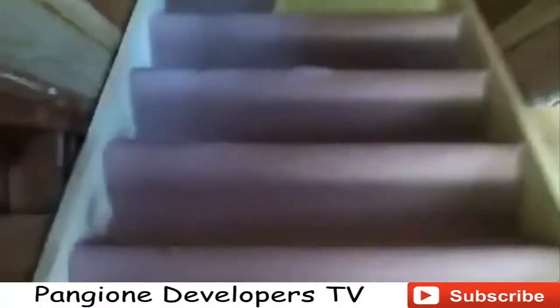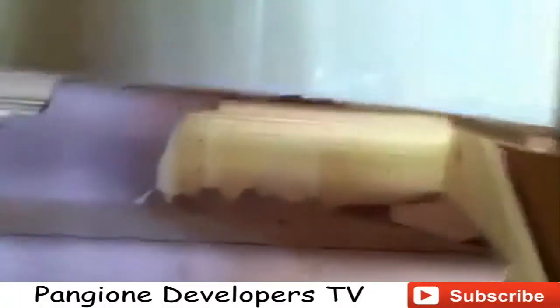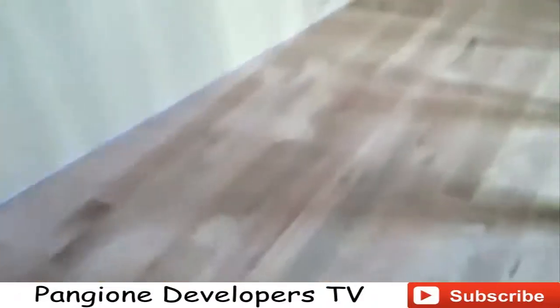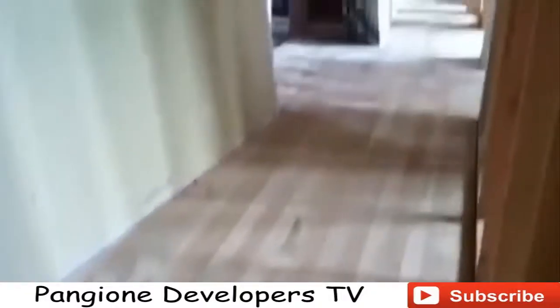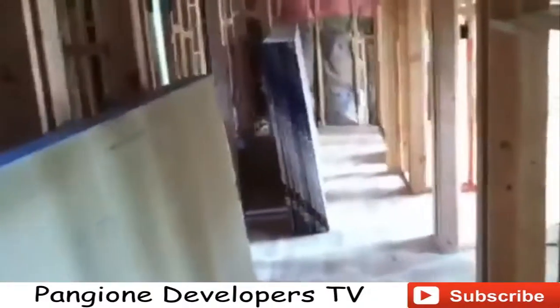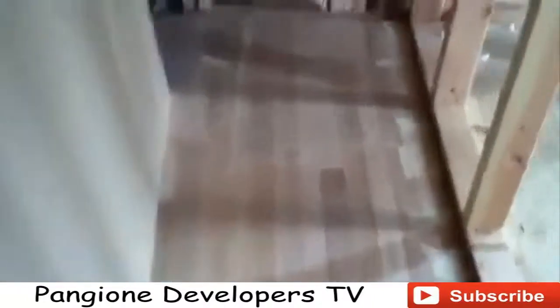We're going to walk upstairs and take a look. We had the hardwood flooring installed on this particular job. You can see we have a wide hallway here — it's about four and a half feet, and it's even wider at this point. If you look down there, you can see this hall on the top floor is all oak, installed all down the hall.